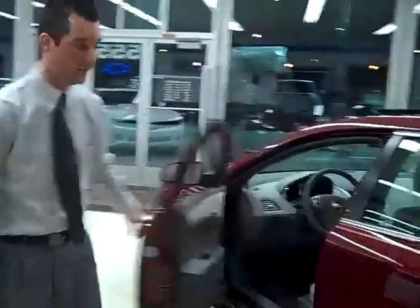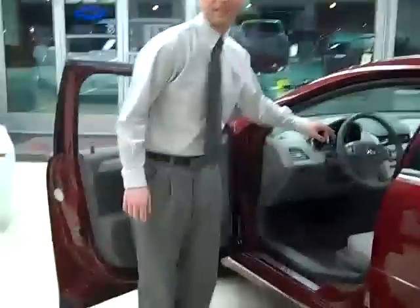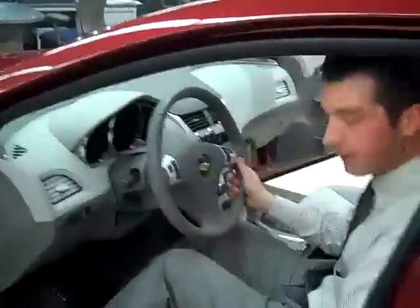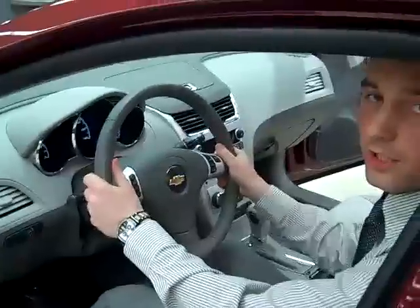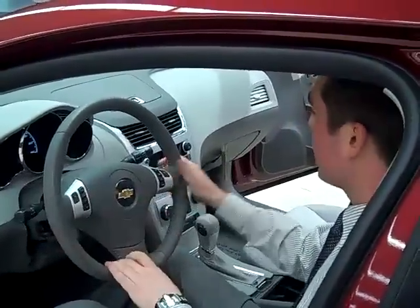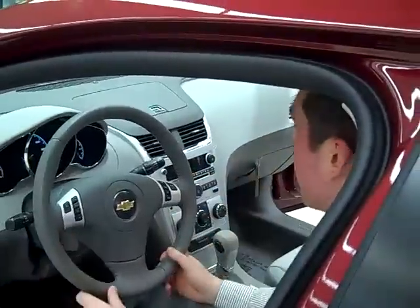Coming along to the front of the Malibu, you'll notice our cockpit design, which gives you a nice feel when you sit in the vehicle. There's a nice leather-wrapped steering wheel, heating seat controls, and you also have cruise control and radio controls mounted on the steering wheel to keep your hands on the wheel at all times. The stereo is within arm's reach, keeping you safe as well.